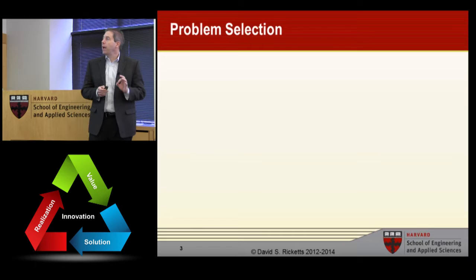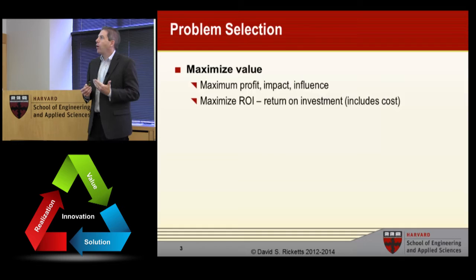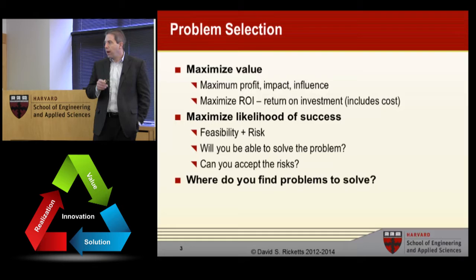Let's take a quick look at problem selection. When you think about choosing a problem to work on, you can think about a problem as being an unmet need. Oftentimes you're looking at maximizing profit, impact and influence, and maximizing your ROI. You're also probably thinking about things like feasibility and risk — is this something that you or your company can do? How risky is it? Can you tolerate the risk? Can you solve the problem? Is it a solvable problem?